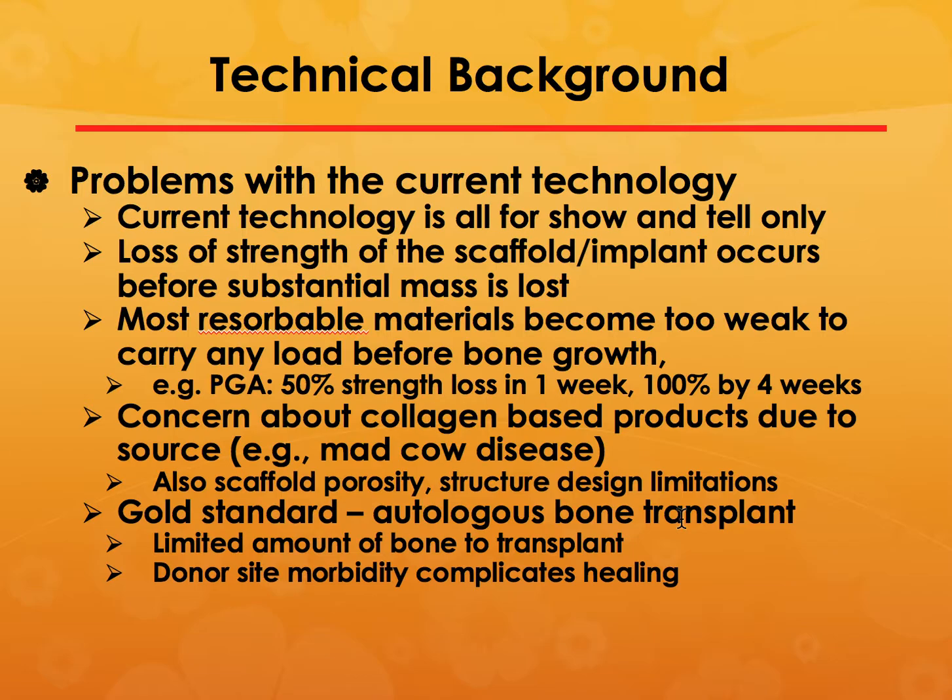Collagen-based products are not very good materials either. The best method is to use autologous bone coming from cadavers or animal products, but there is only a limited amount of bone to transplant. If the site where you are implanting has some kind of issues, it complicates the healing process. Without healing there is no point in implanting these materials.